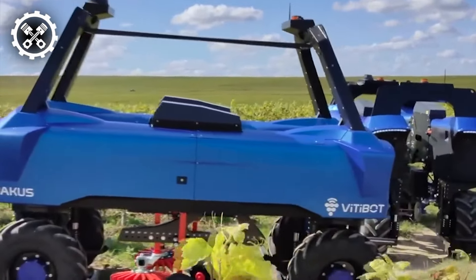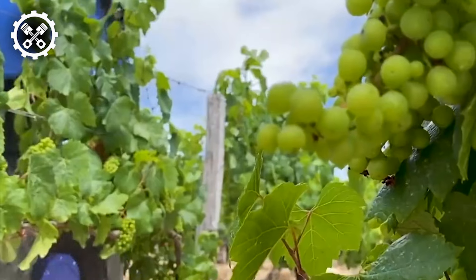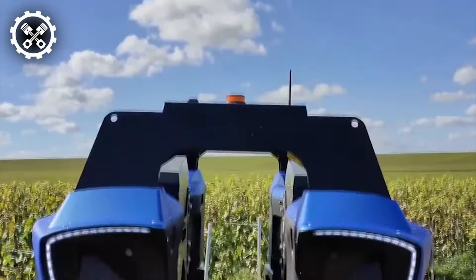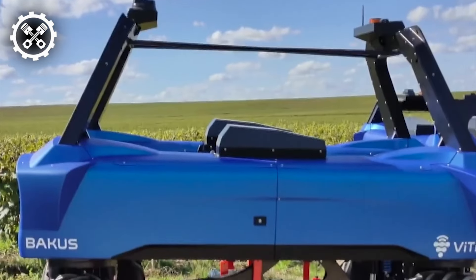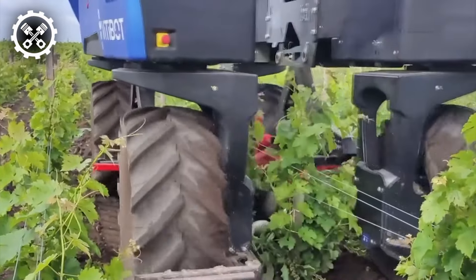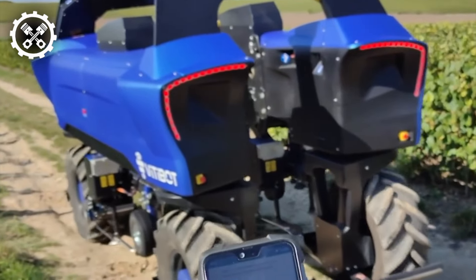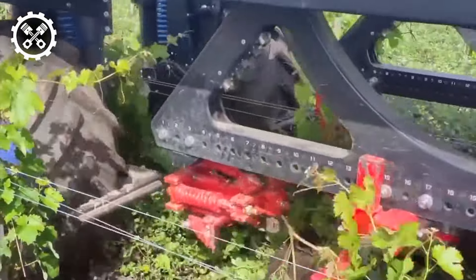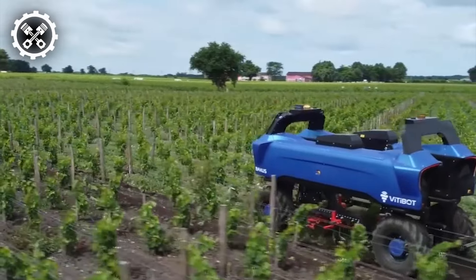Enter Bacchus, the latest innovation in vineyard technology — a 100% electric and autonomous forklift designed exclusively for vineyard operations. As described by Videbot, the brainchild behind Bacchus, this innovative forklift boasts four-wheel drive, offering enhanced maneuverability through simultaneous control of all four wheels. Moreover, Bacchus comes equipped with a remote control function operable through a smartphone application, enabling it to undertake the most delicate tasks involved in vineyard maintenance.